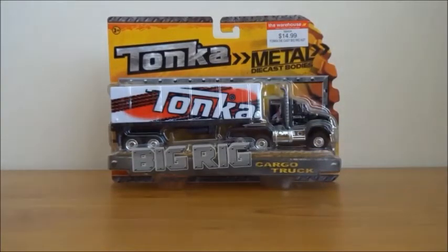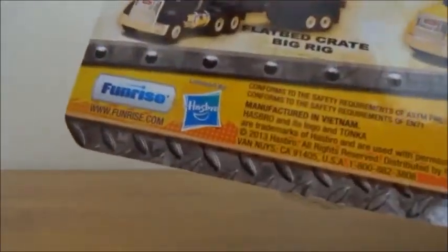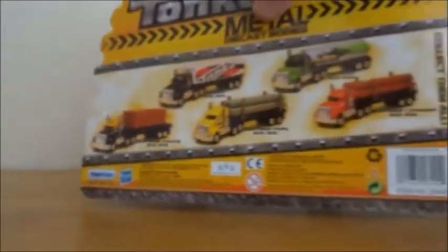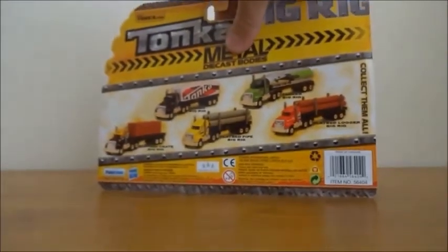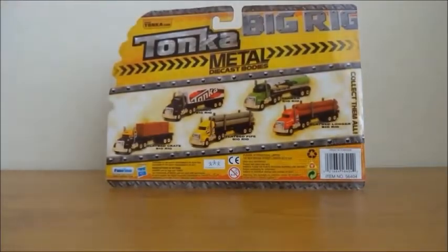Another brand that's quite nostalgic is Tonka. Tonka have been around for a while, and looking on the back of this packet, I can see a Hasbro logo. Hasbro, of course, are in competition with Mattel, who make Hot Wheels and Matchbox. So we actually have the competitor's product in front of us here.